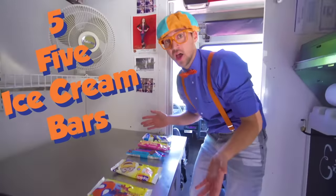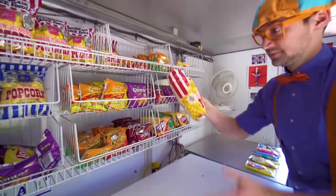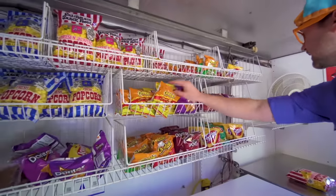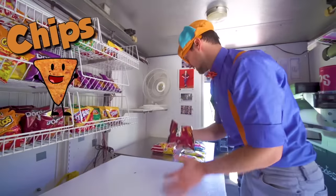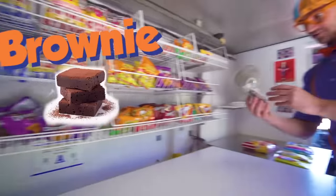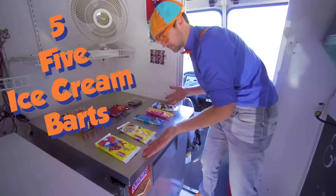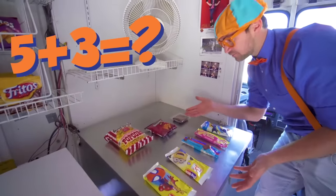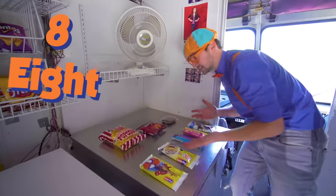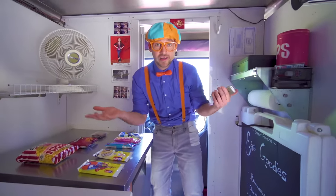But now we need three snacks! How about some popcorn? One! How about some chips? Two snacks! And three! Three snacks! So we have five ice cream bars and three snacks. Five plus three is one, two, three, four, five, six, seven, eight! Now we need to let everyone know on Twitter and Instagram where we are!